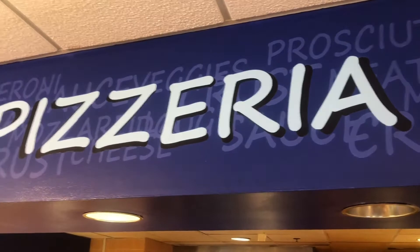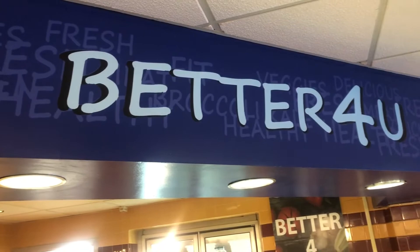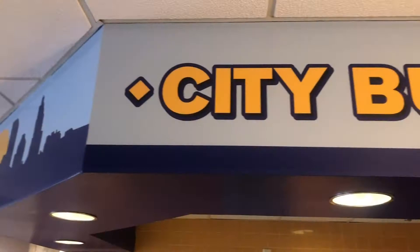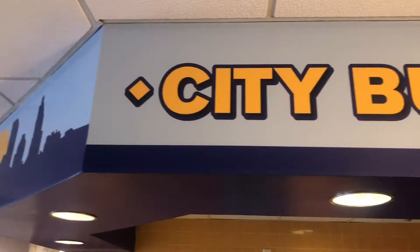We also have the pizza station with tons of different choices each day and then the better for you section, which tends to be salads with all sorts of different toppings that you can put on along with fruit, yogurt, all sorts of stuff like that. And then we have the City Burger portion, which is burgers made to order. You can have it any way you like, regular or veggie, and all the toppings right there.